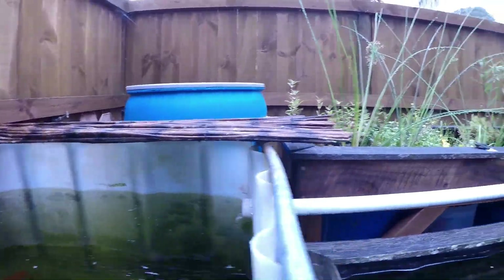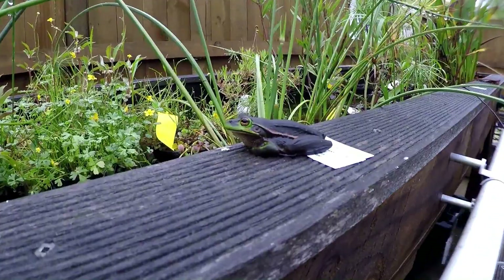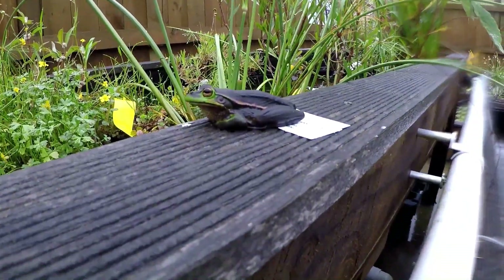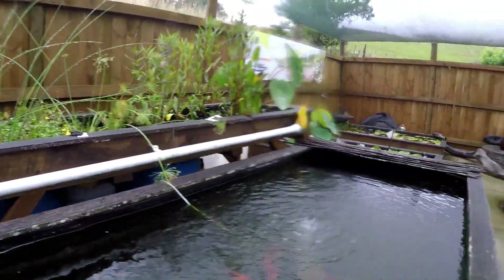Oh, and over here, one of our resident frogs. We have a couple of them — they permanently live in our plant troughs.